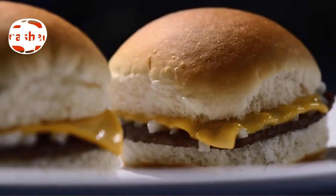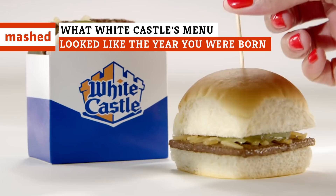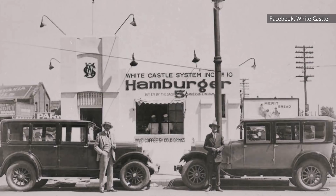White Castle's iconic slider changed how Americans viewed hamburgers and fast food. The famous fast food eatery has always focused on quality over quantity, and its menu changes have been few but significant. Here's what happened in White Castle menu history the year you were born.